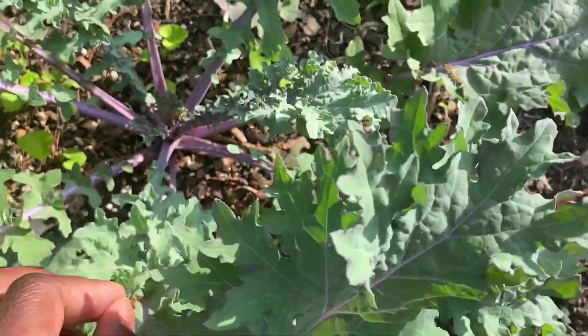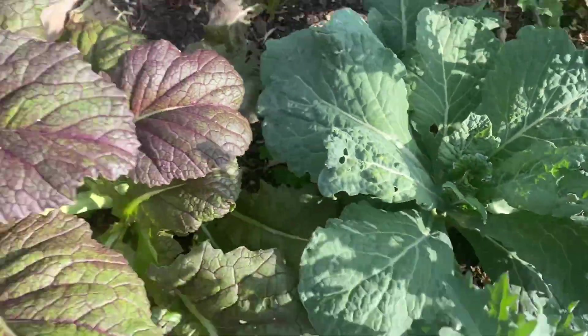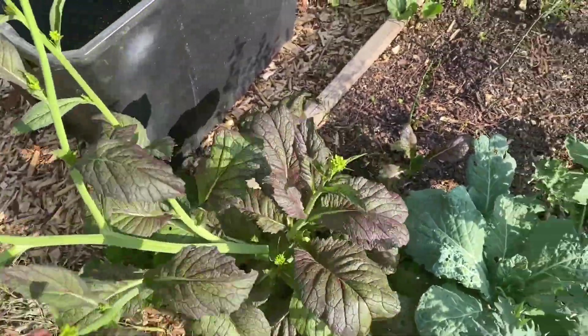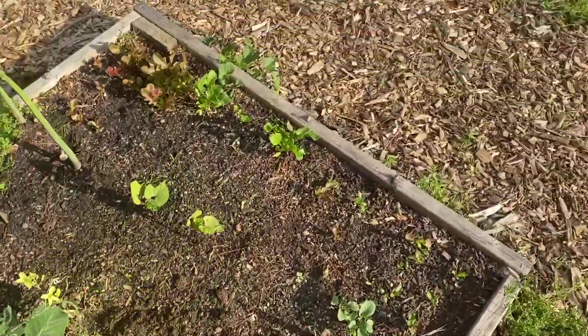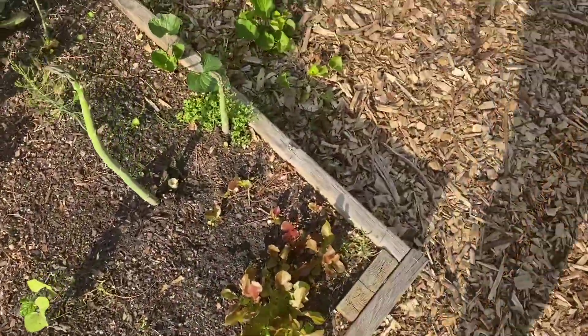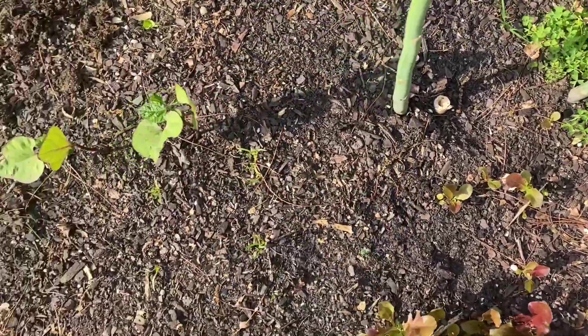Over here we have some ragged jack kale that has not gone to seed, my other cabbage that I was talking about, a giant Japanese mustard green that has already gone to seed, some lettuce that I haven't cleaned up yet, asparagus, and some beans.